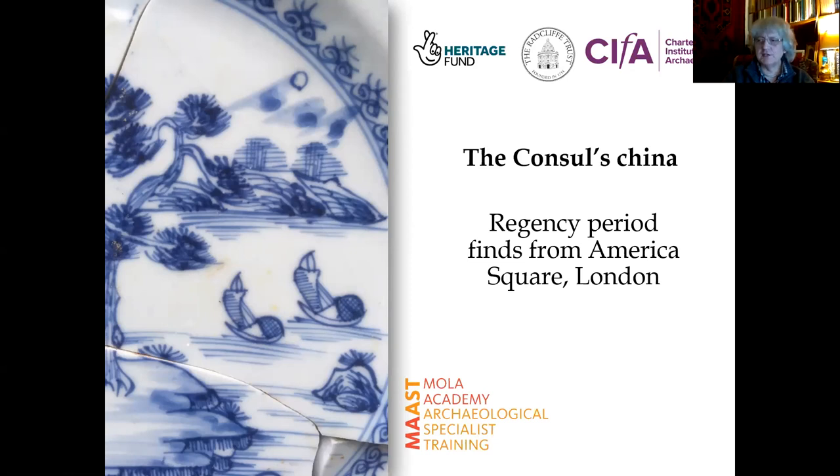David's already alluded to it, and this is a new initiative which MOLA started back in 2018: the MOLA Academy of Archaeological Specialist Training. The idea was that we wished to share the knowledge that professionals had gained over their careers with people who are non-professional archaeologists, and to pool our resources and work together to look at sites which had been buried for a long time in the archive and hadn't, for various reasons, been published.